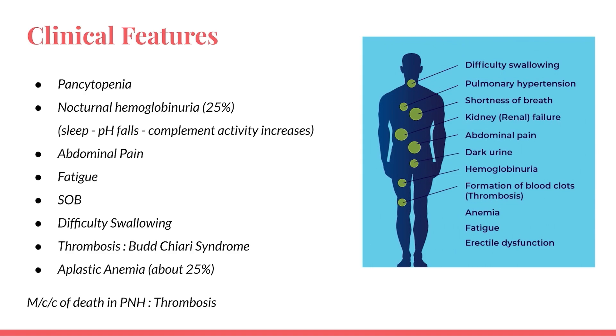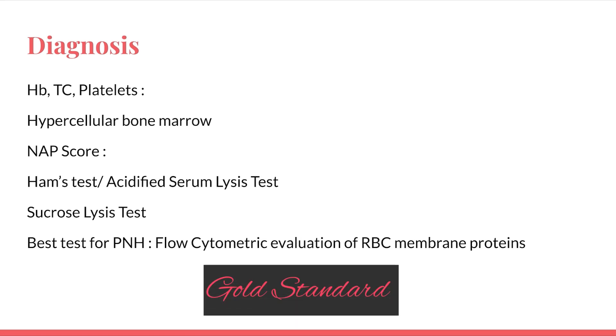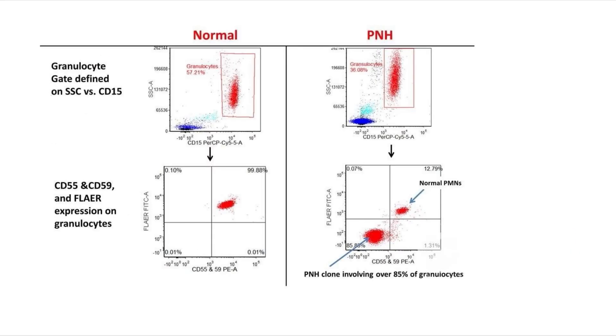Regarding diagnosis: hemoglobin, TLC, and platelets all fall, hence pancytopenia. Hypercellular bone marrow is noted and the HAM's score is reduced. Older tests include Ham's test (acidified serum lysis test) and sucrose lysis test. The gold standard test for PNH is flow cytometric evaluation of RBC membrane proteins.